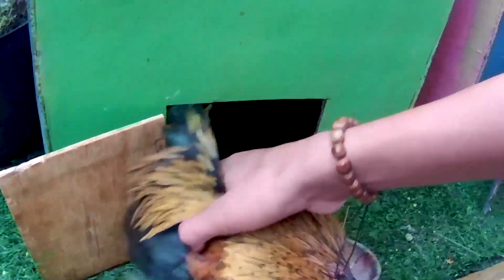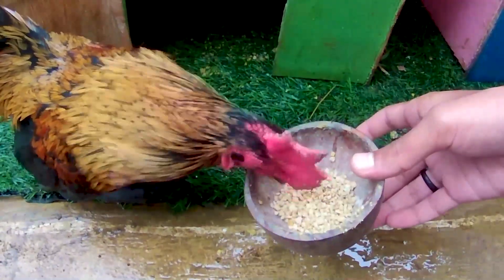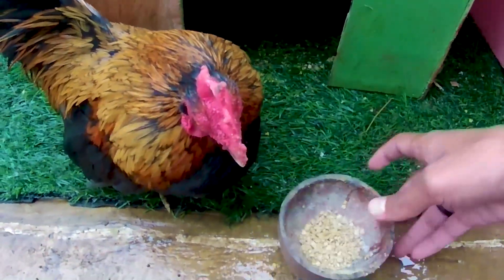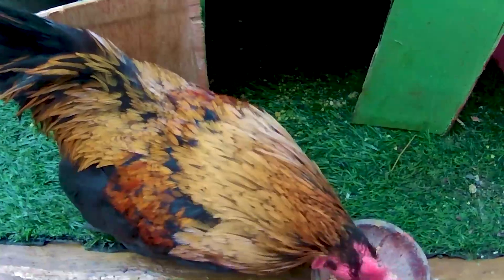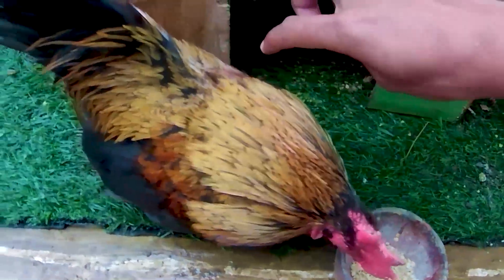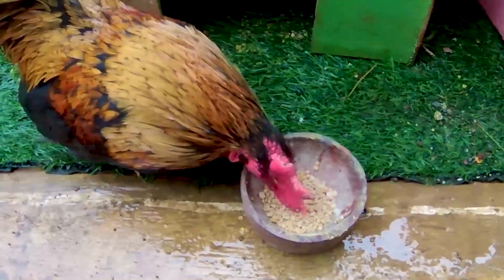Ternyata ini adalah seekor ayam kate teman. Kita kasih makan, apakah dia mau makannya? Ternyata dia mau saja teman. Ayam kate ini adalah jenis ayam hias ya, karena dia berbeda ukuran dari ayam lainnya teman. Dia memiliki tubuh yang begitu mungil sekali guys. Memiliki warna yang sangat cantik, berwarna emas, berwarna merah, dan ekornya berwarna hitam guys. Hewan yang sangat unik dan sangat lucu untuk kita rawat teman.